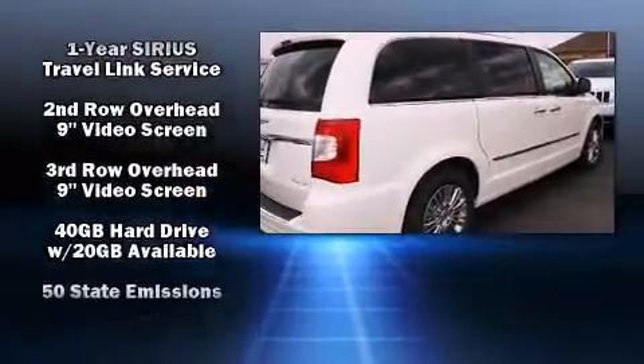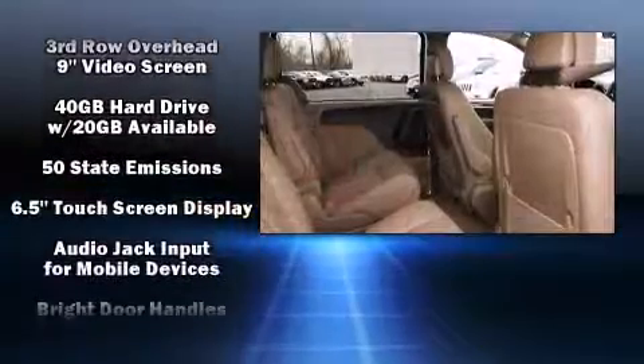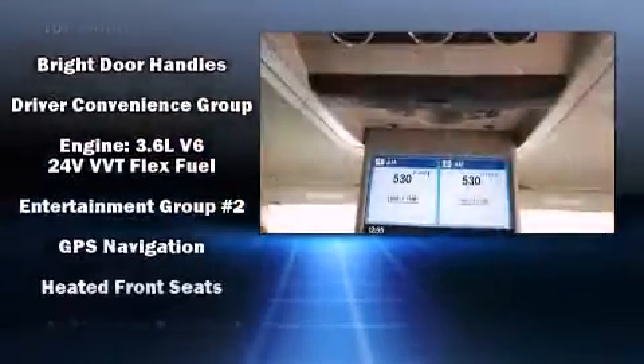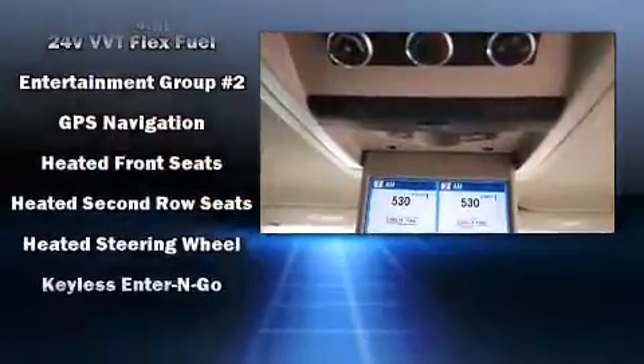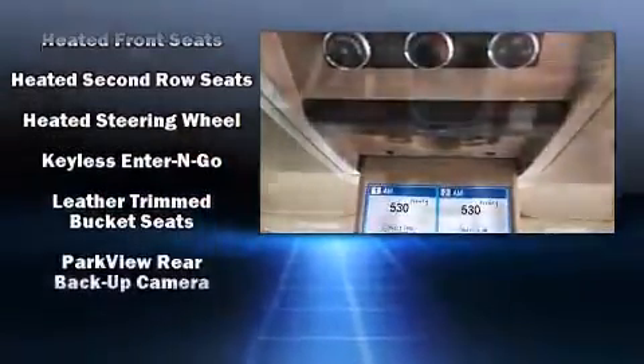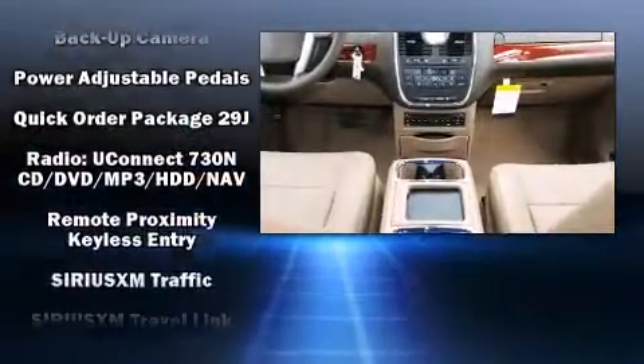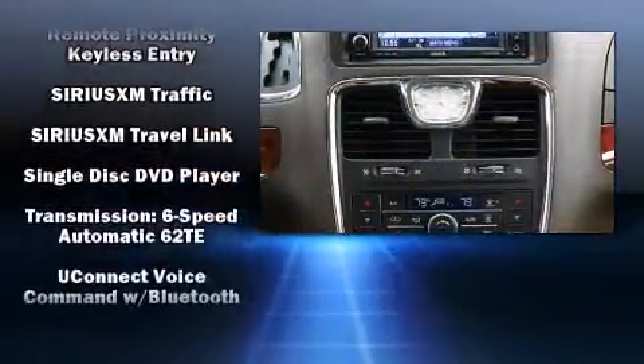Passengers in the third row enjoy seat back reclining functionality, providing an extra level of comfort and convenience. Rear LCD monitors provide entertainment that your passengers will appreciate, no matter how far the drive.